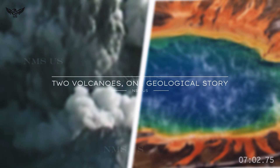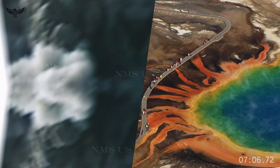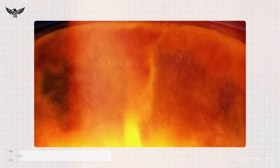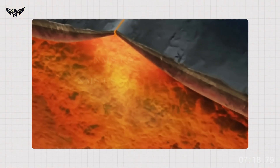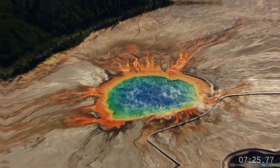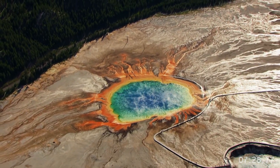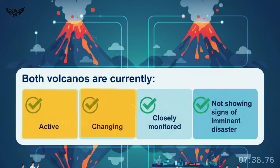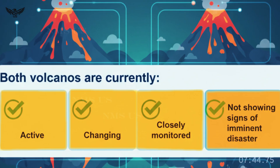Two volcanoes, one geological story. Yellowstone and Mount St. Helens are not directly connected — one sits atop a hotspot, the other in a subduction zone — but they share a theme: Earth is shifting beneath the American West. The crust is moving, heat is redistributing, and magmatic systems are evolving. The region's volcanoes are not waking up in a Hollywood sense, but they are talking, and scientists are listening. Both volcanoes are currently active, changing, and closely monitored, not showing signs of imminent disaster. But each discovery adds to our understanding of how these giant systems breathe and evolve.